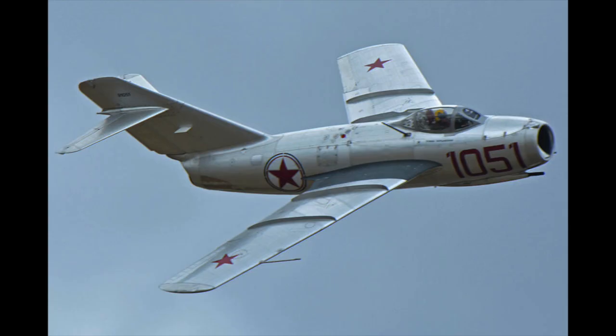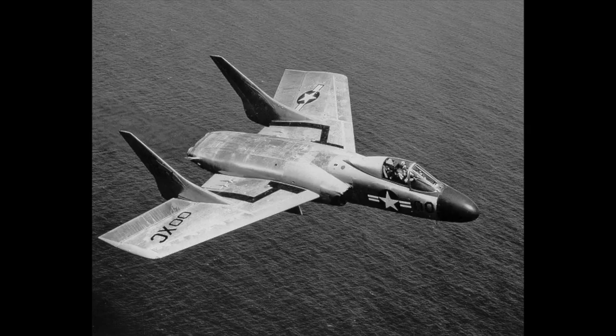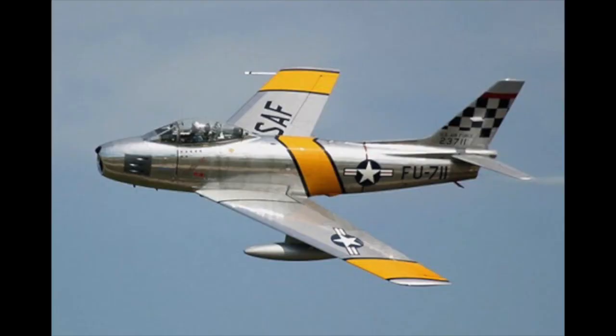By 1951, the Navy's straight-wing fighters like the F-9F Panther were not faring particularly well against the communist MiG-15s operating in Korea, and its in-house swept-wing fighters like the F-9F Cougar and F-7U Cutlass weren't ready for deployment. As a stopgap, the Navy ordered that the F-86E Sabre be navalized as the FJ-2 Fury.